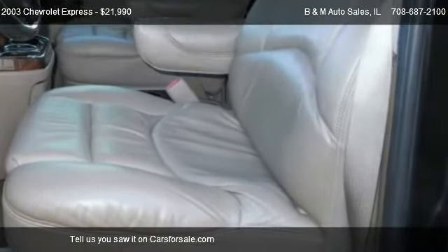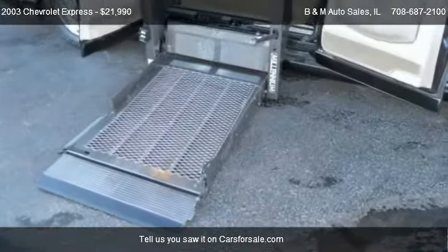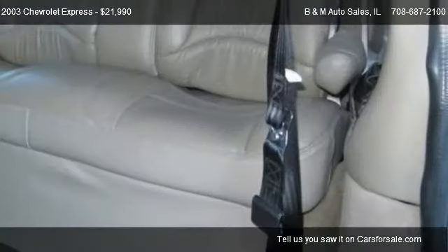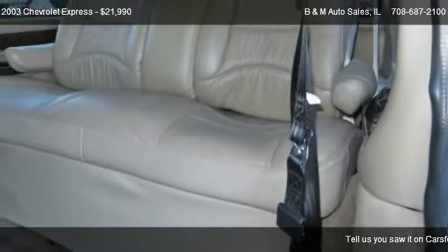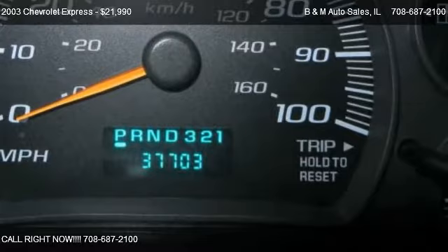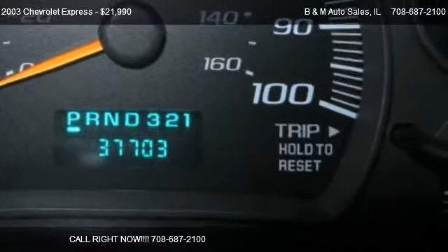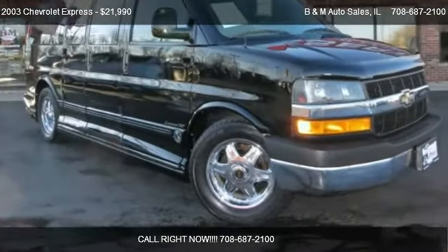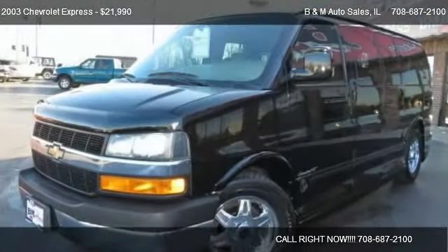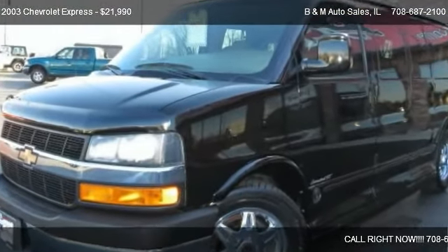Call us at 608-687-2100 or stop by our lot. Find us at 6100 159th Street in Oak Forest, Illinois, on our website, or check us out on carsforsale.com.